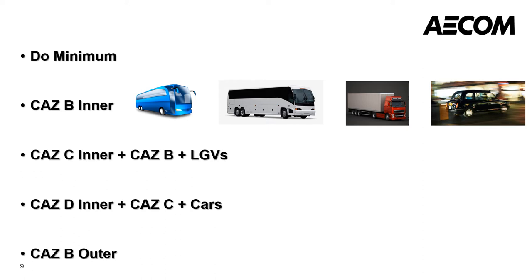Taxis will be charged £12.50 per day, and others will be charged £50 per day. The CAS-C inner cordon charges all CAS-B vehicles plus LGVs, with LGVs charged at £12.50 per day. CAS-D inner charges all CAS-C vehicles plus cars, with cars charged at £12.50 per day. CAS-B outer charges the same vehicles as CAS-B inner but over the wider outer cordon area.